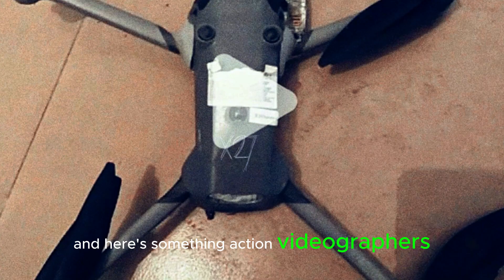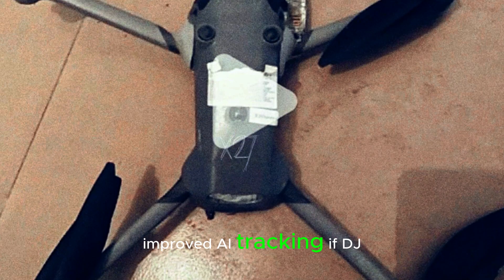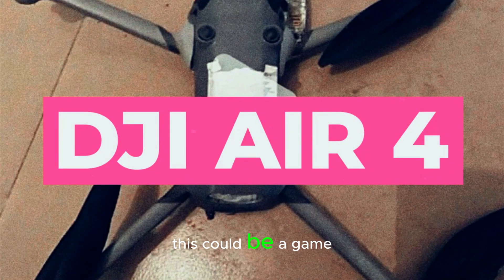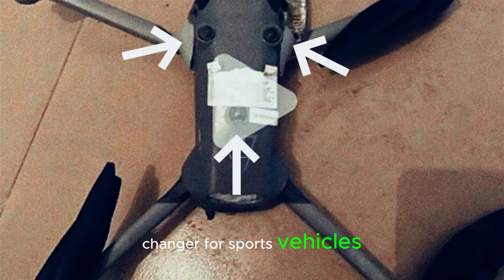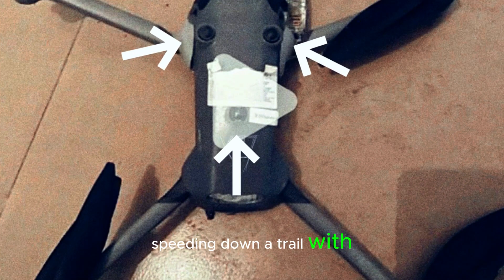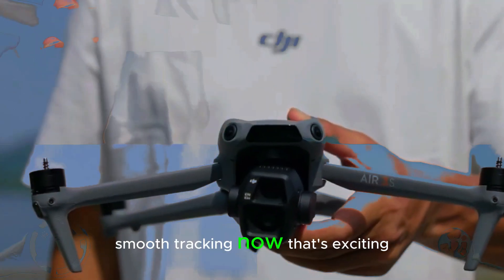And here's something action videographers will love: improved AI tracking. If DJI enhances subject tracking, this could be a game changer for sports, vehicles, and fast-moving shots. Imagine filming a mountain biker speeding down a trail with buttery smooth tracking. Now that's exciting.